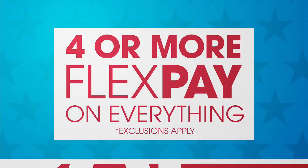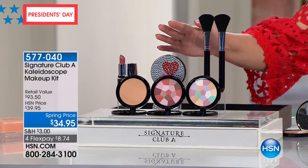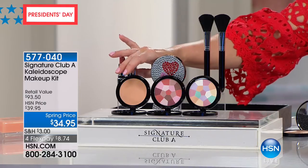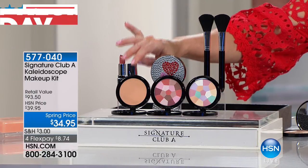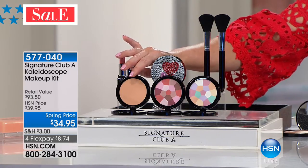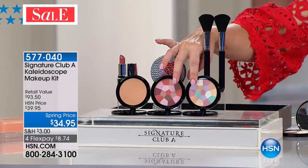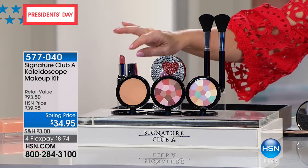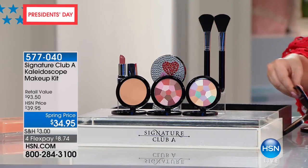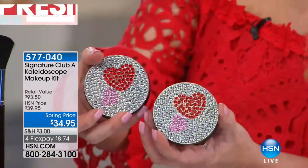Now we're going to the Kaleidoscope Makeup Kit. This is going to go quickly because launching on hsn.com, everybody has fallen in love with this. If you look at just the compact, the compact for the makeup is $25. For just about $9 more, we are going to give you your Kaleidoscope Blush, your Kaleidoscope Finishing Powder, your lipstick, and your powder brush and blush brush. All of the compacts are specifically made and custom designed for us.